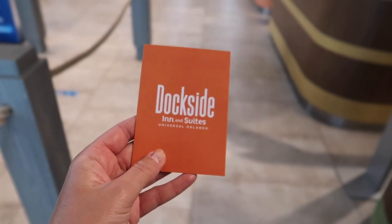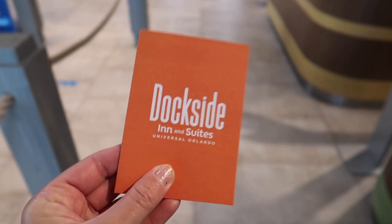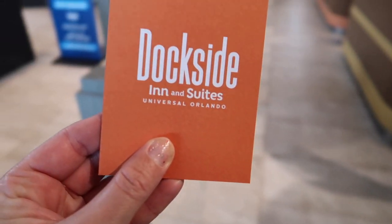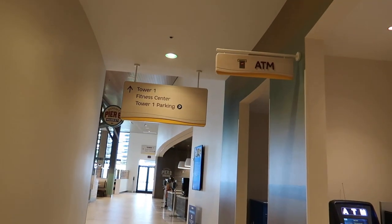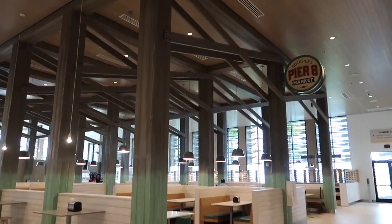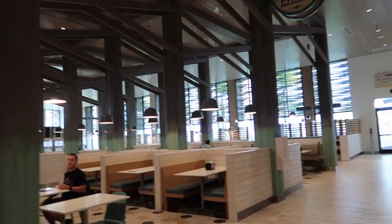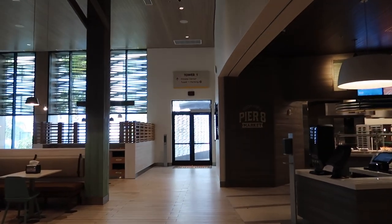I've got my room, I'm checked in. We're going to go straight up to the room, put our stuff down, take a look around, and then come back down, get some food, get some drinks, scope things out. I'm going to be in Tower One on the 14th floor. Here's the eatery — Dockside's Pier 8 Market. We will definitely be back for some food and drinks, but let's go to the room first.